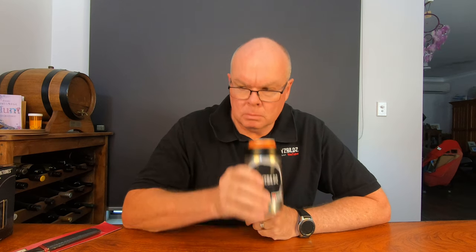Happy Friday! Bent Spoke Crankshaft IPA is similar to a West Coast IPA with a floral nose. Notes of citrus and pine. Definitely citrus.